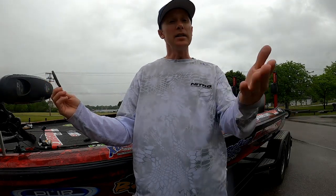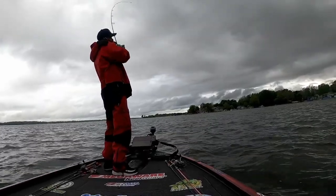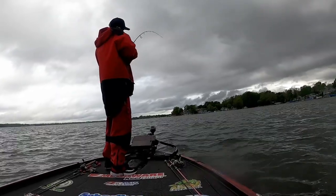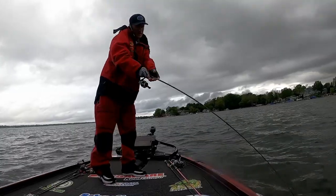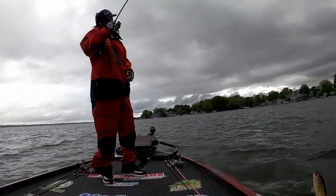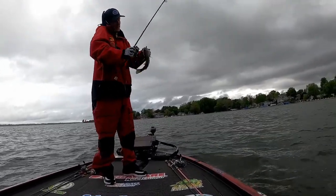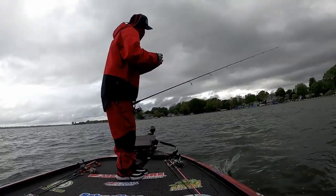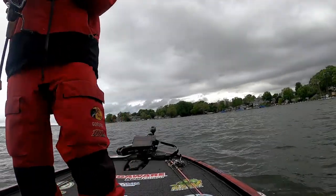Thank you for tuning in. Until next time, a hundred fish — see you on the water. I cast along the outside edge with that crankbait and caught them. Teddy, you've helped me win thousands of dollars over the years. In the last half hour I caught six or seven on the Ned Rig.